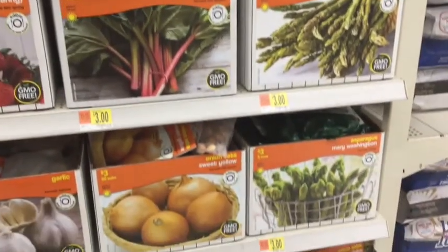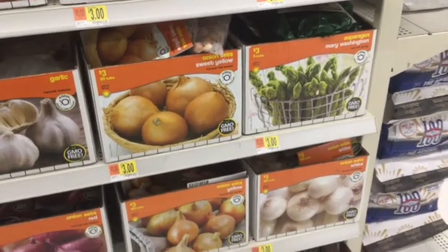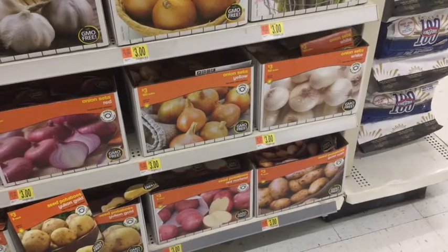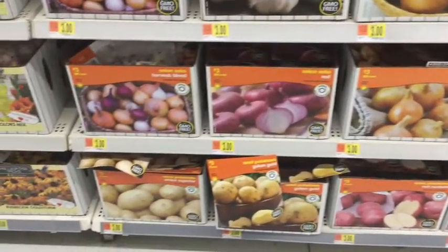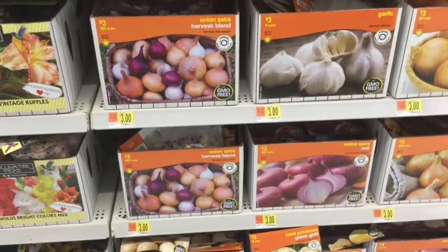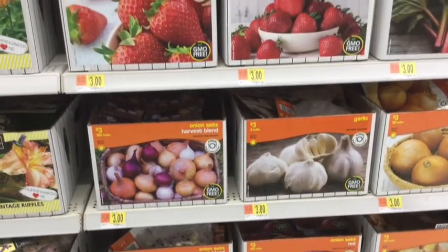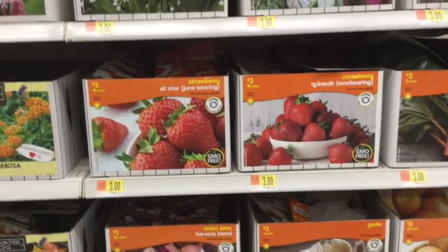Asparagus takes forever to grow from the roots, but it is so worth it. They have vegetables out too right now — onions in white, yellow, and red, and some garlic — and they're all $3. You're just going to want to watch how many come in them. You can go to Fleet Farm, Lowe's, or Home Depot to get bulbs and all that kind of stuff, but Walmart does have some affordable pricing. And you've got strawberries too.